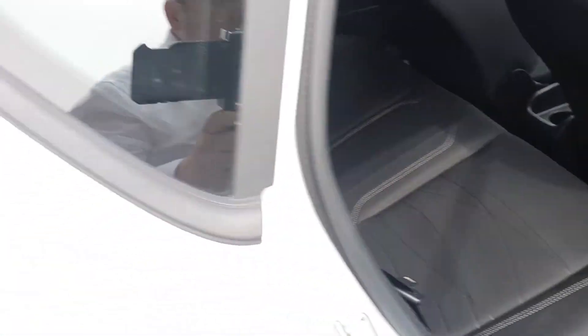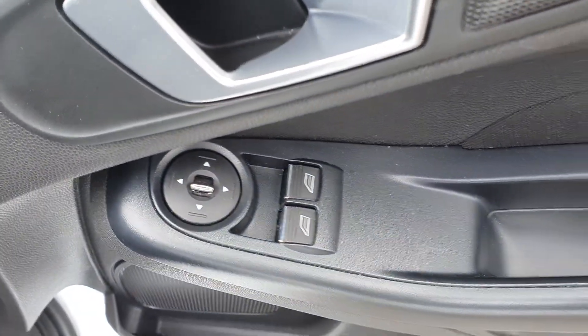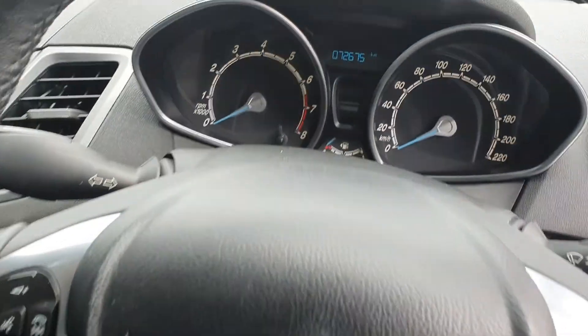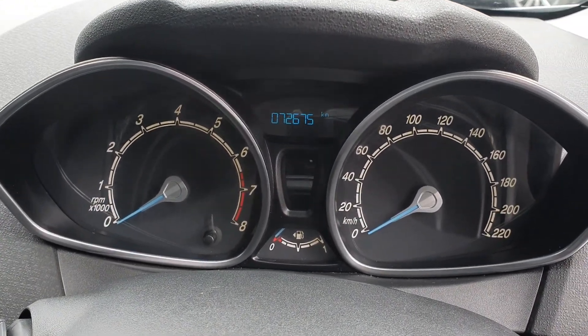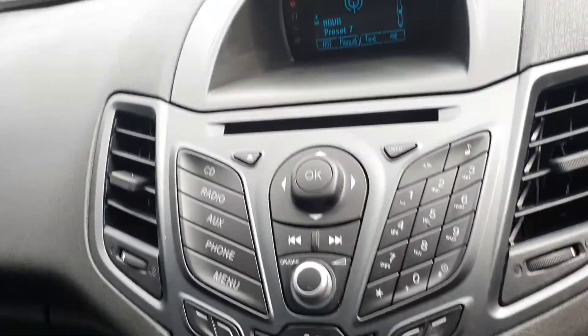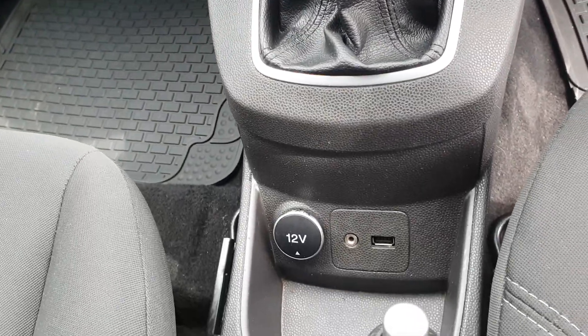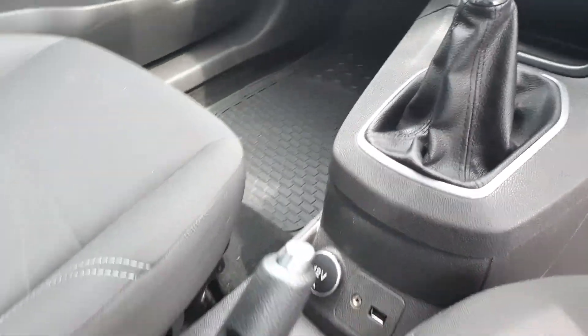Beautiful cloth interior. As you can see, this is a well-minded car with electric windows and electric door mirrors. Multi-function steering wheel with Bluetooth. This car has covered only 72,675 km. Your radio controls, 5-speed manual transmission, 12-volt power outlet and USB.